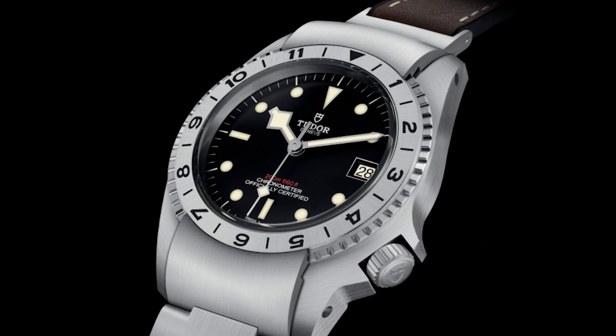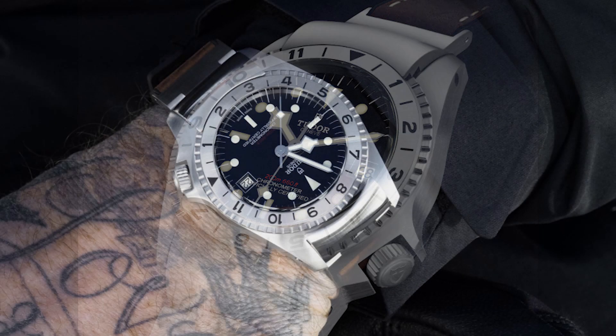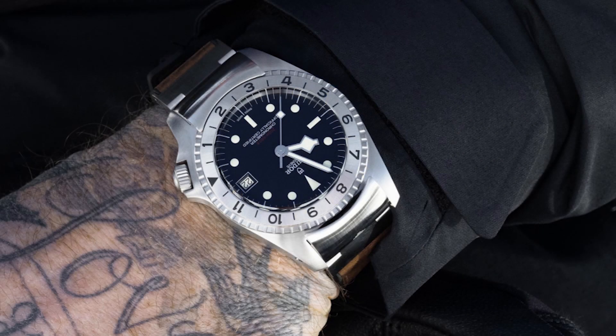Obviously you get all of that Tudor quality and all of those Tudor elements that make the brand popular, but you get them at a discount and they are readily available. Some of the popular Black Bay references are very hard to get these days and becoming harder. I think these will be really fun, easy watches to get that will be very interesting.